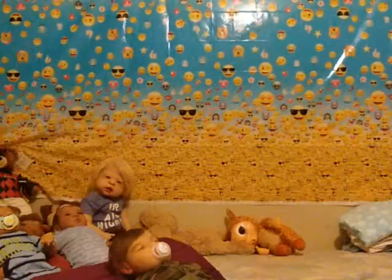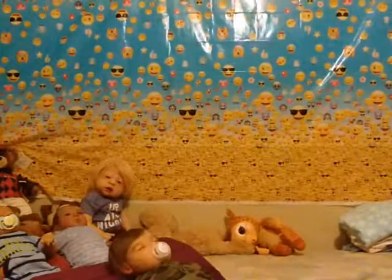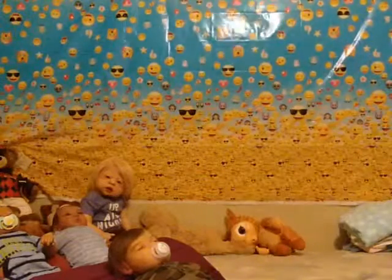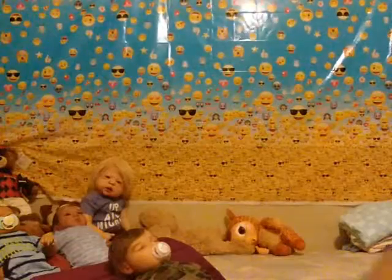This is my old tripod, but this is for this room, and then I got another one for doing my videos in the other room. This one right here — oh my gosh, the one that's actually on there — it came with a little bag and everything, a little carrying case for the tripod.